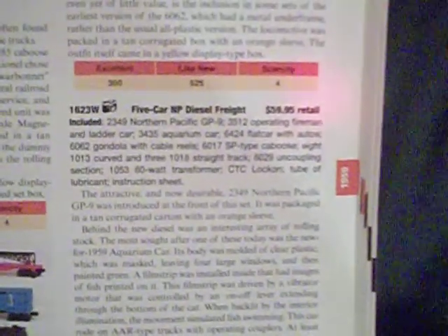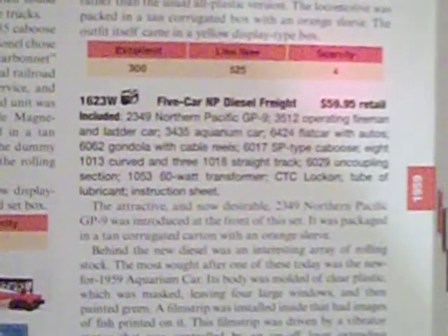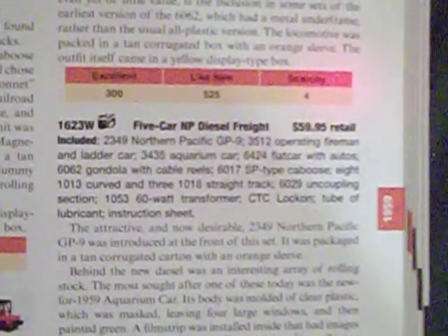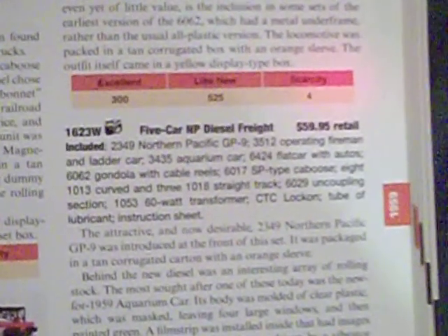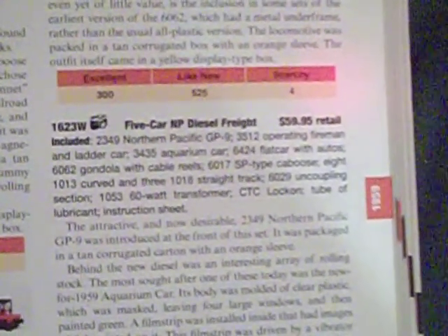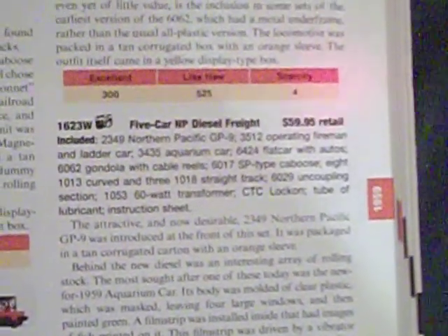The 1623W five-car Northern Pacific diesel freight had an original retail value of $59.95. Included in this set was the 2349 Northern Pacific GP9, the 3512 operating fireman and ladder car, the 3435 Aquarium car, the 6424 flatcar with autos, the 6462 gondola with cable reels, and the 6017 SP type caboose. Also included: 8 curves and 3 straight track sections, 6029 uncoupling section, a 1053 60-watt transformer, a CTC lock-on, tube of lubricant, and instruction sheet.